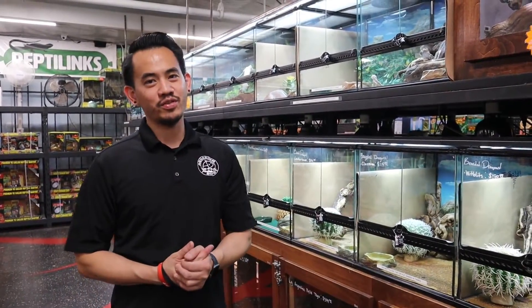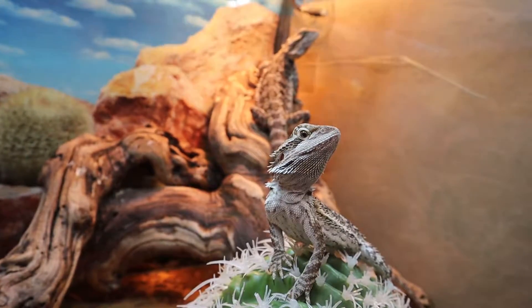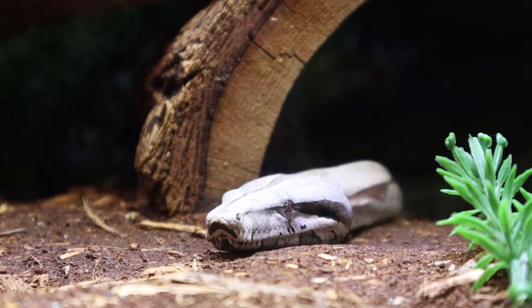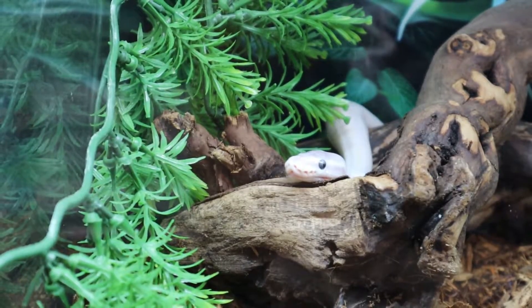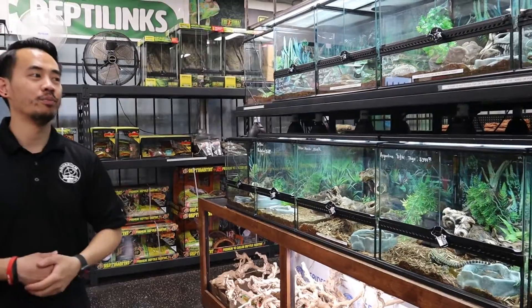We'll start with the animals because that's the most fun part. So we have anything from tortoises, to bearded dragons, to chameleons, uromastics, all types of pythons, tegus, more monitors, water dragons, red-tailed boas.